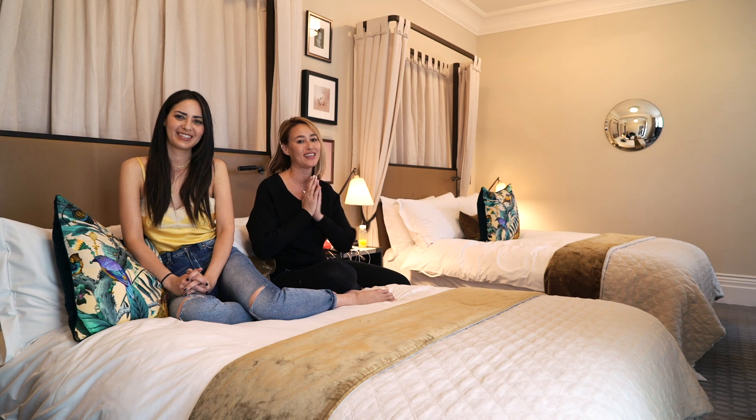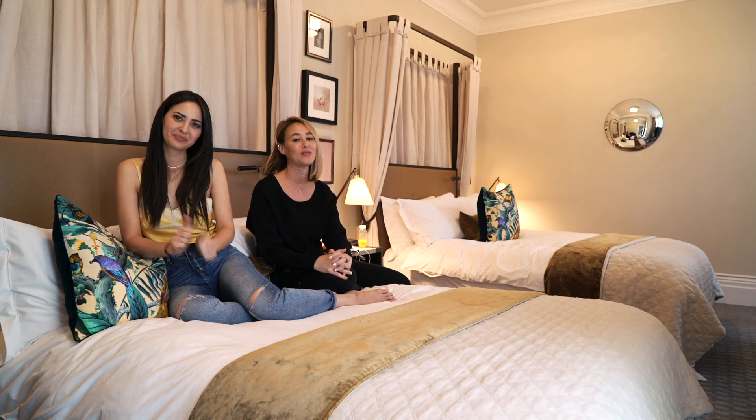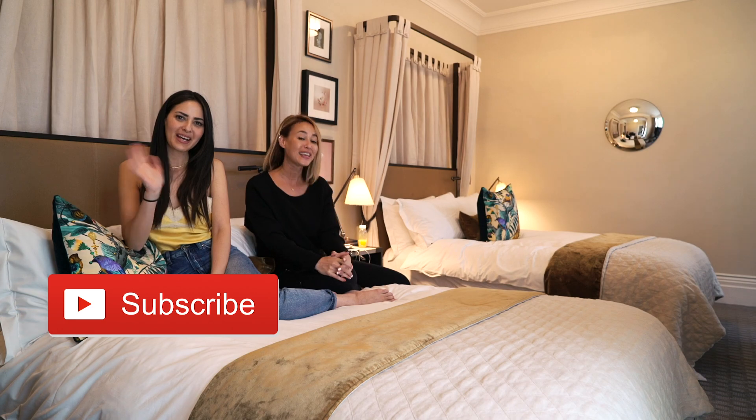If you like this video please give it a thumbs up, and if you want to watch more of our videos please subscribe to our channel. Thank you!